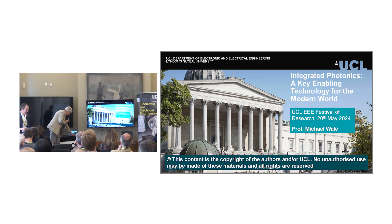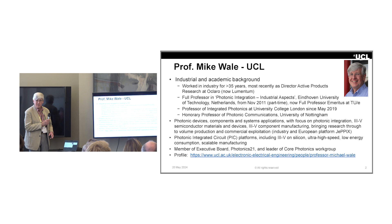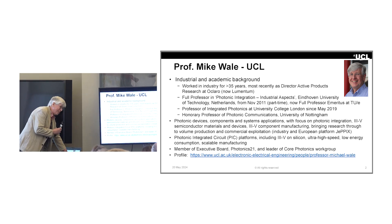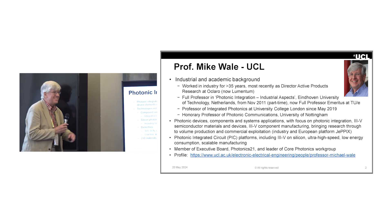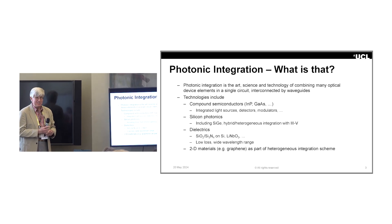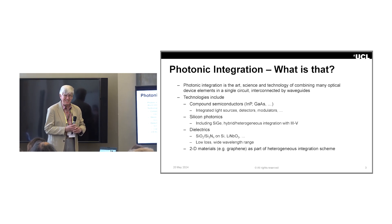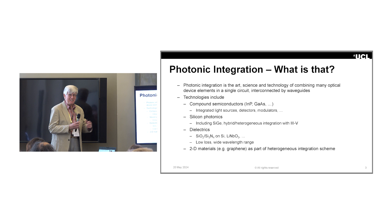Thank you very much, Martin. That's a very kind introduction. The key thing is that I spent 35 years in industry, so you can tell that I'm not only passionate about technology and science, I'm also passionate about getting it out into the world so that we can take advantage of it.